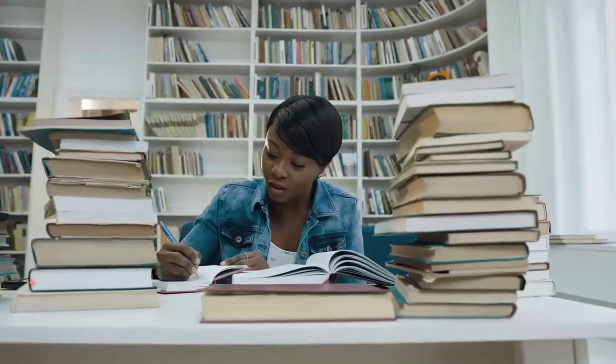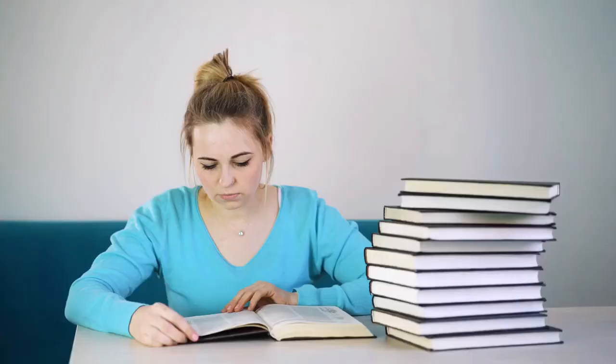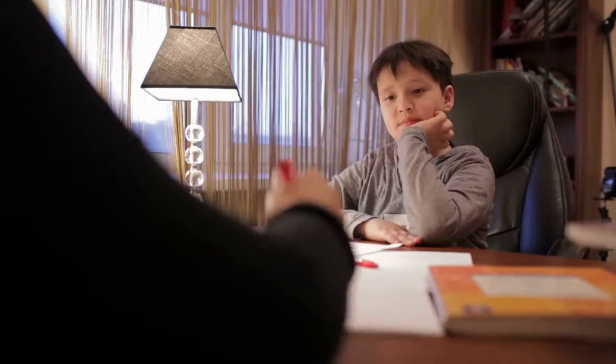7 Secret Study Tips to Score Highest in Exams. Do you ever feel like your study habits simply aren't cutting it? Do you wonder what you could be doing to perform better in class and on exams? It's never too early or too late to develop good study habits. The sooner you get into a good study groove, the easier everything will be and the more your chances of getting good marks will improve.